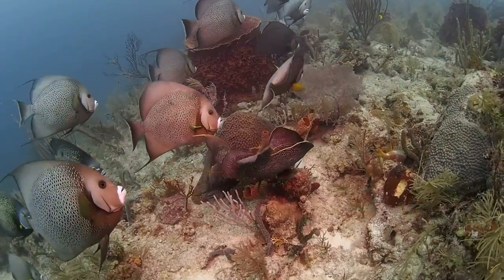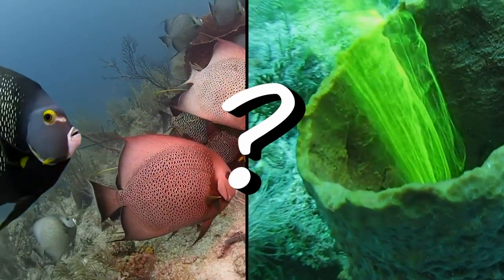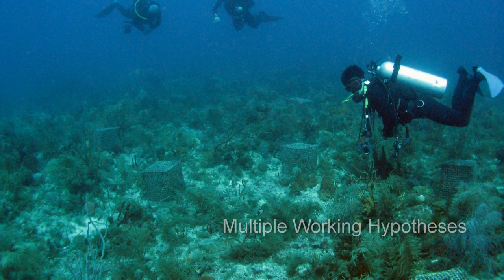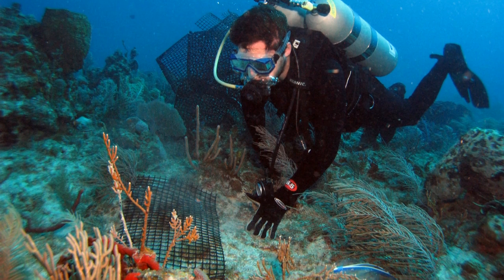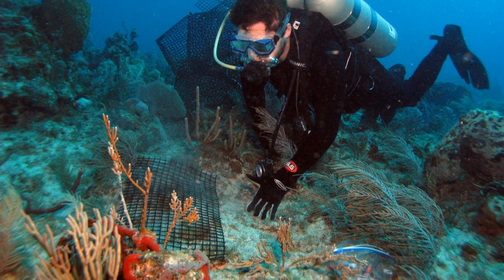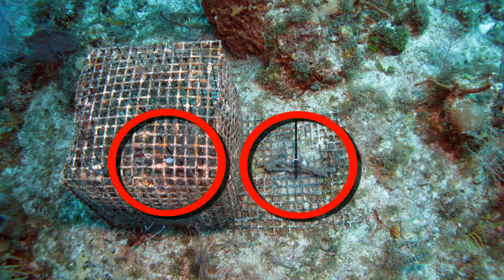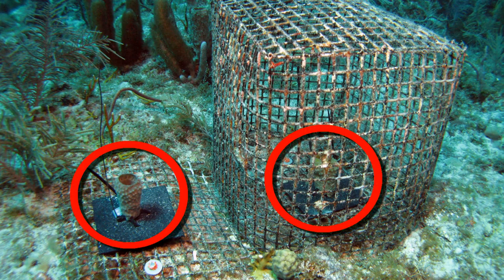So, which was it? Predation? Food? Or both? In science, this is called having multiple working hypotheses. And to test them, we attached pieces of sponge to the reef that were outside and inside of cages that would prevent angelfishes from eating them. We did this experiment in both shallow water and in deep water where the sponges had more food.